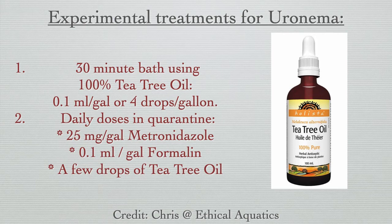The daily dosage used is 25 milligrams per gallon of metronidazole, plus 0.1 milliliters per gallon of formalin, plus a few drops of tea tree oil. In the future, Chris plans on running a batch of incoming chromis through a tea tree oil bath for 30 minutes, at a dosage of 0.1 milliliters per gallon, or four drops per gallon of 100% tea tree oil.